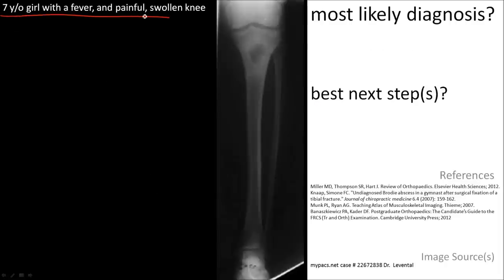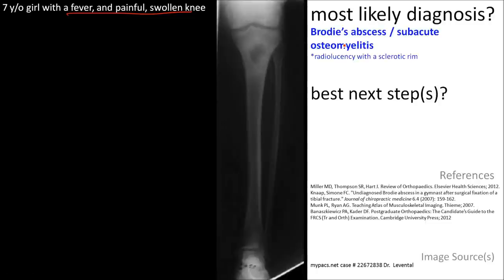Here is a 7-year-old girl with a fever and a painful swollen knee. The major finding is a large, round lucency of the proximal tibial metaphysis. With the history, this is most suggestive of a Brodie's abscess, also called subacute osteomyelitis.